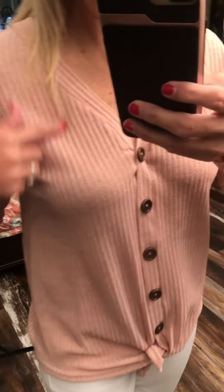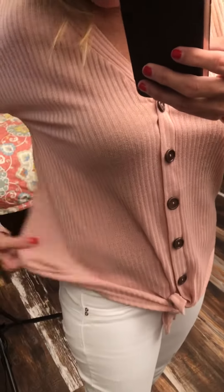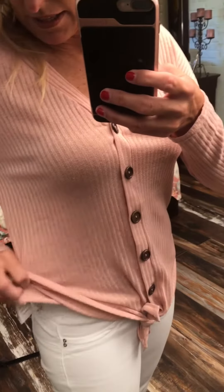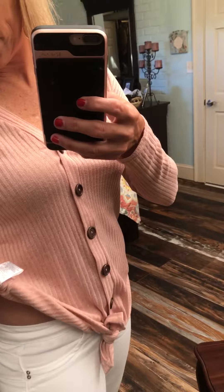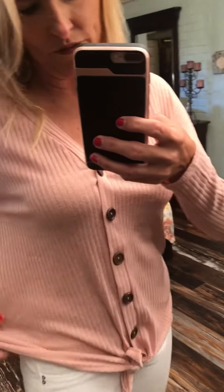Hey, got this awesome ribbed v-neck tie front button down. So it is a ribbed material. Speaking of material, let me tell you what it is — it's 95% polyester, 5% spandex.